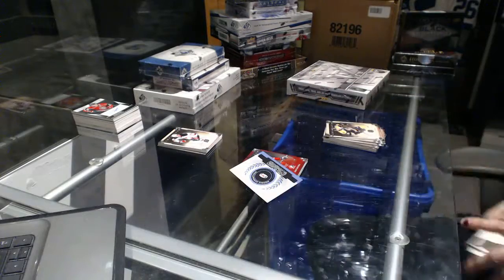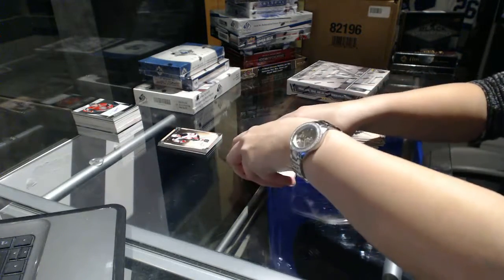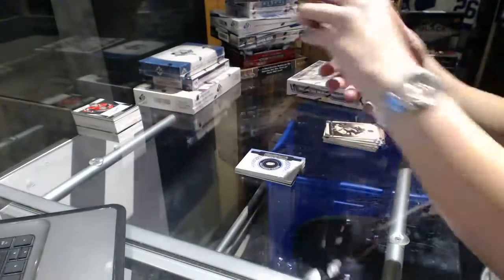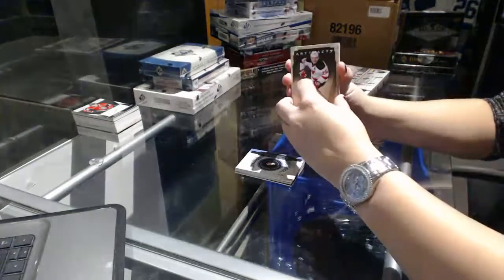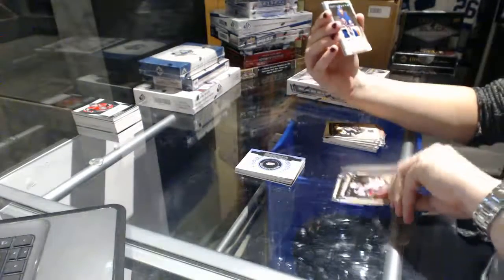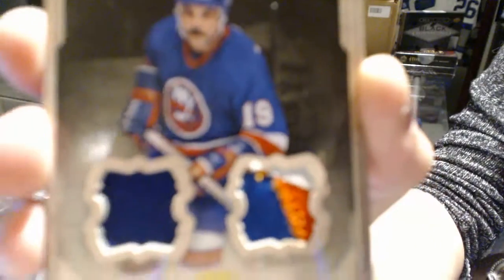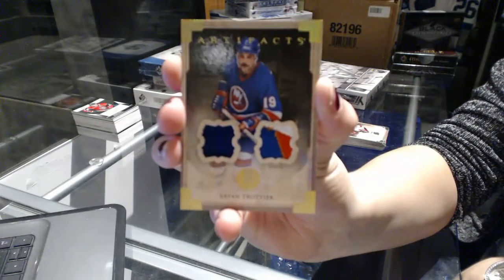Alright, Pachi Pachi time. It is a dual patch, number 15 for the New York Islanders, Brian Trottier.